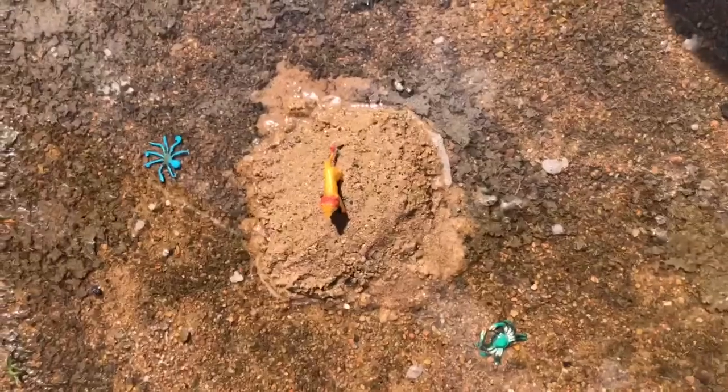Hi guys, today we came outside to show you how you can build simple landforms. Today we did an island, which is simply land surrounded by water.